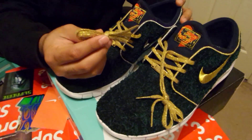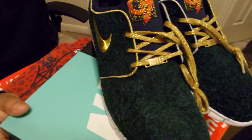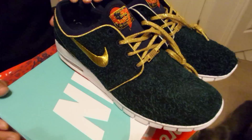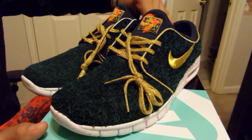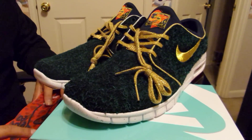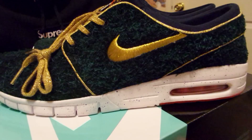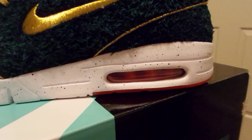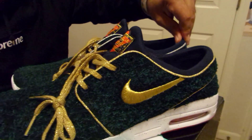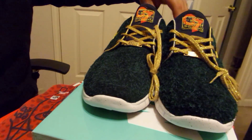Another cool thing about them is the gold laces which have like glitter in them. This whole shoe stands out — you're not going to see many people with these unless they bought them from the Doernbecker thing, because a lot of people were reselling for a lot or they want to keep for themselves. They're going on eBay right now for like $200 up — I'm seeing like a $170 bidding and $220 buy it now on there. But I'm going to end up keeping these just because I was really looking forward to them and I'm going to wear them a lot.